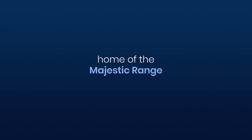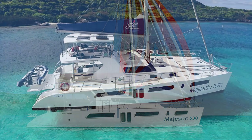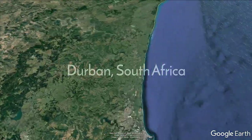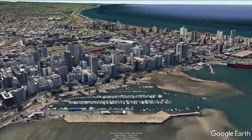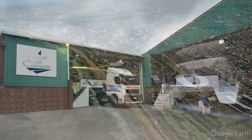Welcome to Royal Cape Catamarans, home to the majestic 530 and 570. Durban, KwaZulu-Natal is home to royalty — the majestic big five African animals including the king of the cats — and here visitors enjoy sunshine, sea and amazing safari holidays.